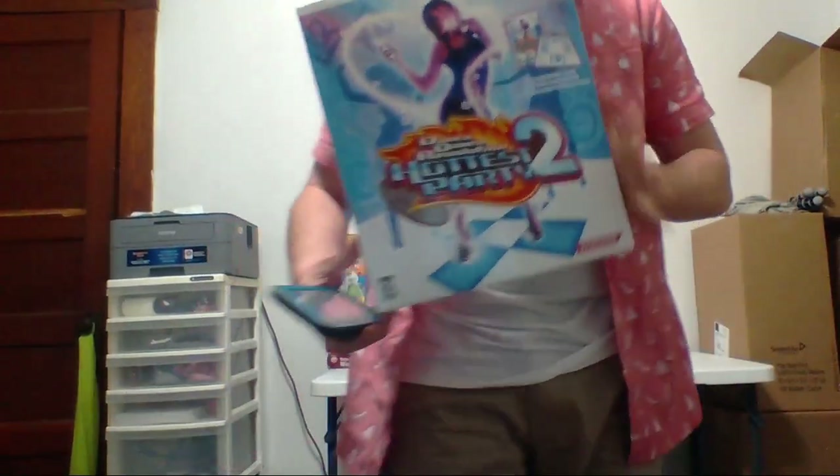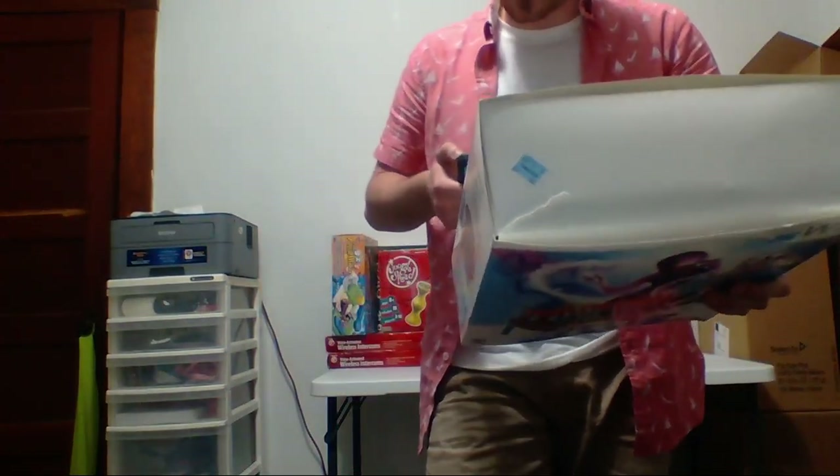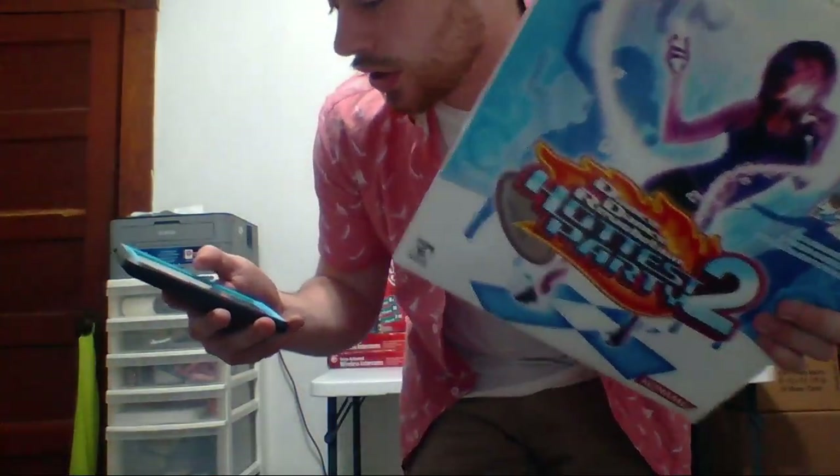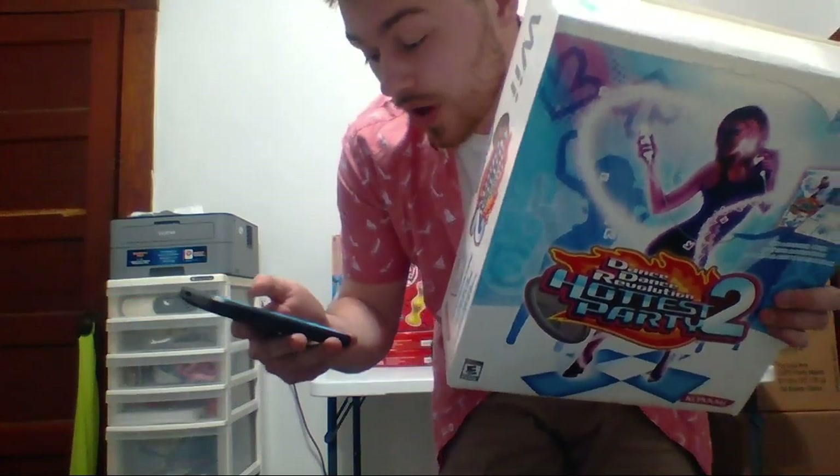Here's a Dance Dance Revolution Hottest Party 2 for the Wii. I sell DDR pretty often if they come in bundles with the mat and the game, which are both in here. I paid eight bucks for this. It's going for 38 used, so I'm going to make about 17 to 18 bucks. Pretty happy about that.